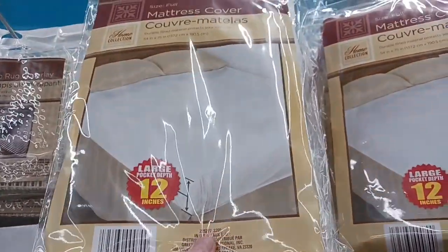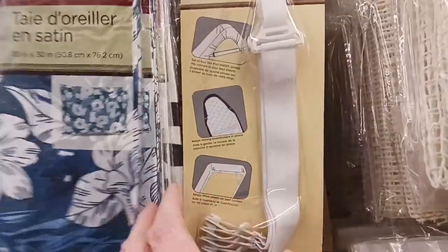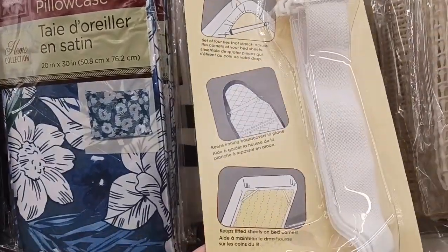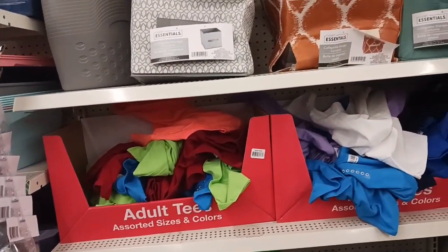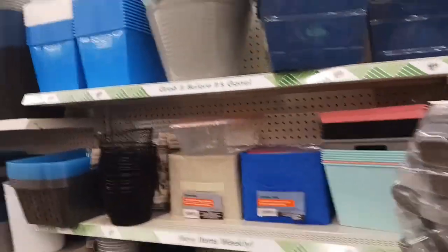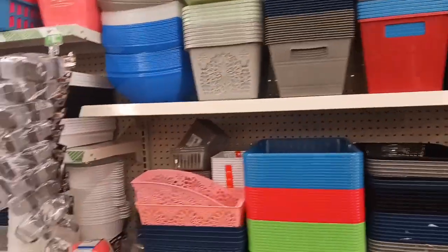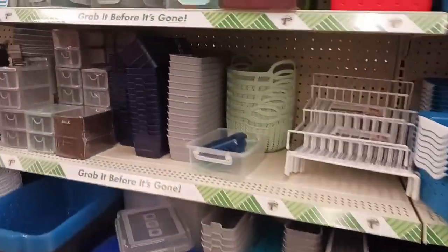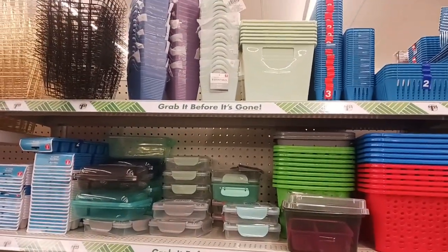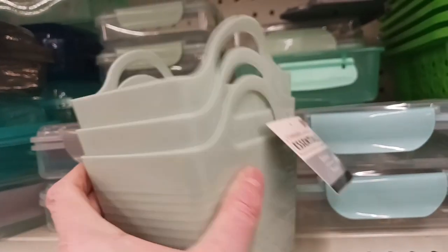This is a full-size mattress cover and they also have queen size. These are sheet grippers to help your sheets stay in place — I've never seen these at Dollar Tree before. I always check out the organization section no matter which Dollar Tree I go to. They have a lot of nice new colors and patterns.